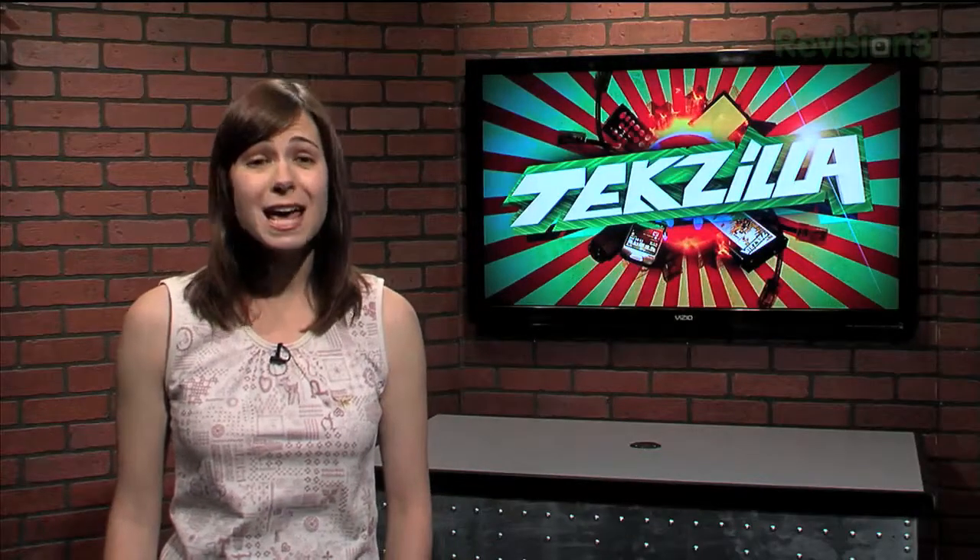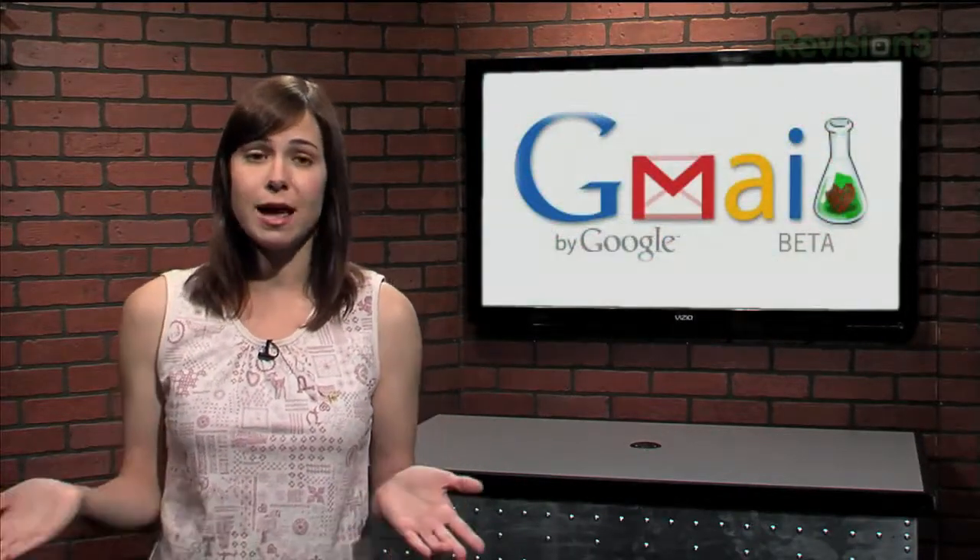Hey everyone, welcome to TechZilla Daily. I'm Veronica Belmont. If you're a Google fanatic like me, you've probably seen a show off Google Labs on a previous TechZilla Daily episode. Well, today we have something similar for Gmail users: Gmail Labs.